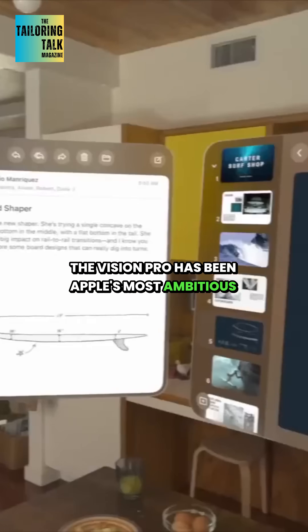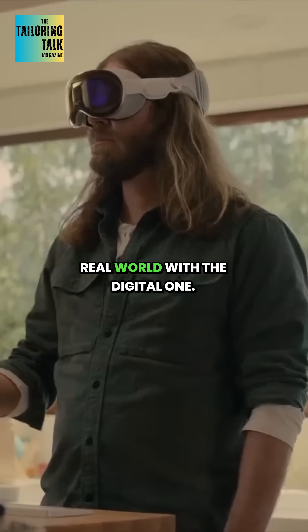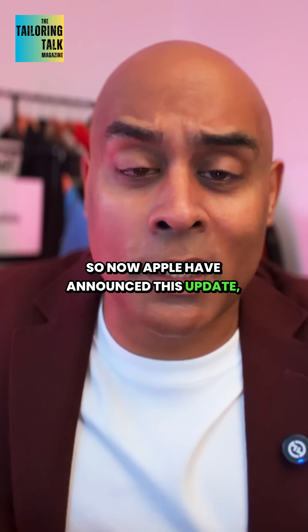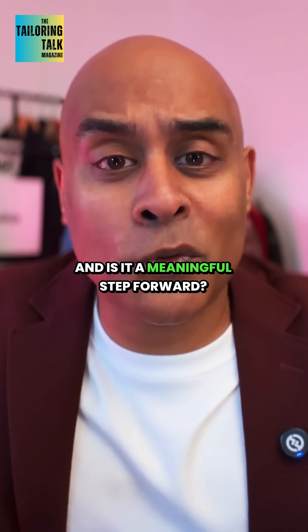The Vision Pro has been Apple's most ambitious product for years — a headset that blends the real world with the digital one. It's beautiful tech, but it's also eye-wateringly expensive. So now Apple have announced this update, people might be wondering: what's changed and is it a meaningful step forward?